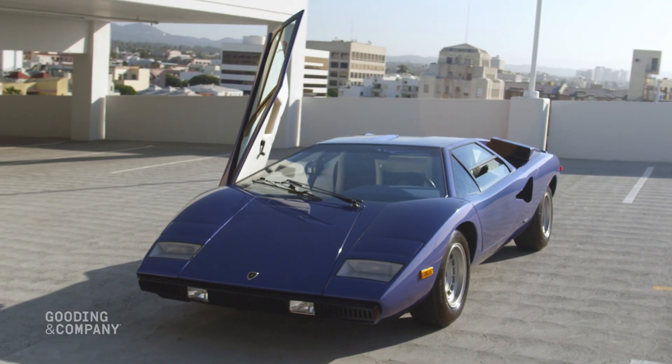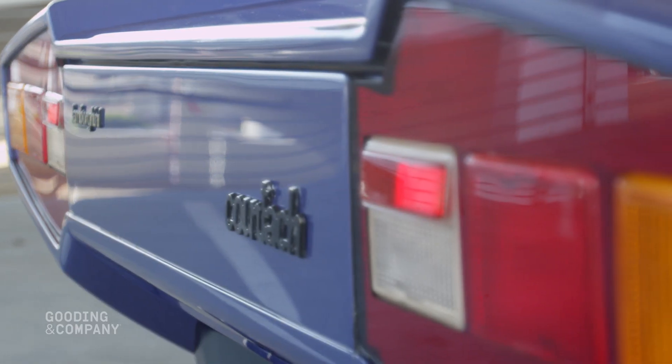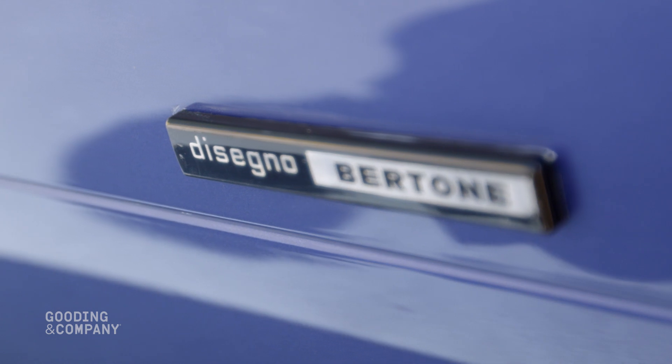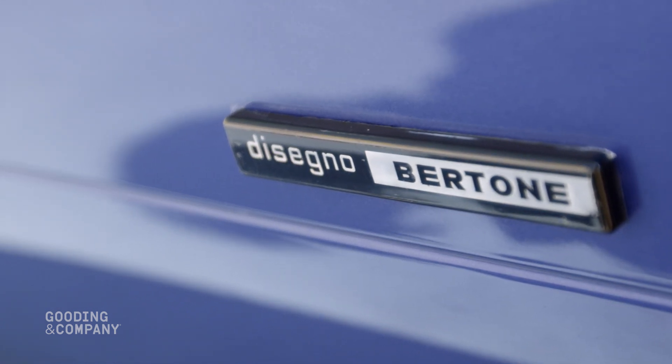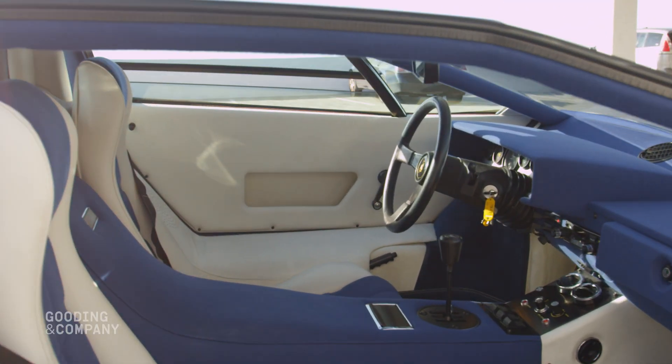What we have here is a 1976 Lamborghini Countach LP400 Periscopica. This beautifully restored Periscopica has iconic Marcello Gandini design executed by Carrozzeria Bertone. This Countach is finished in its original blue Tahiti livery with brilliant two-tone upholstery.